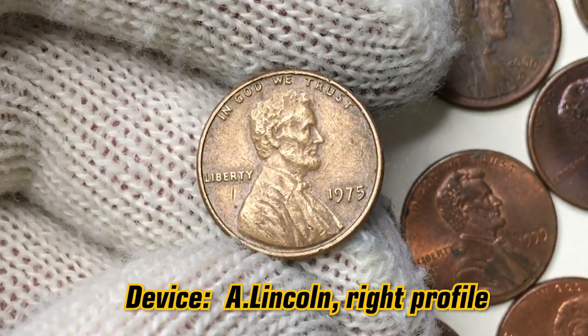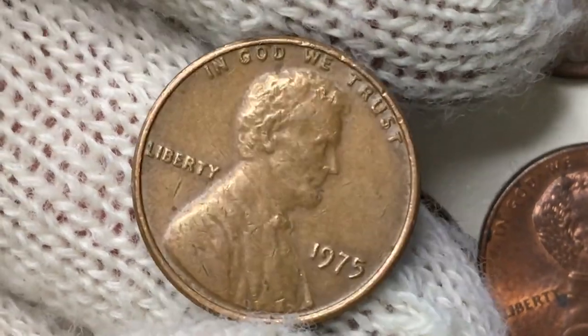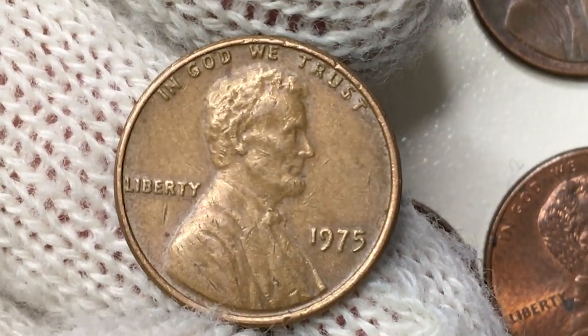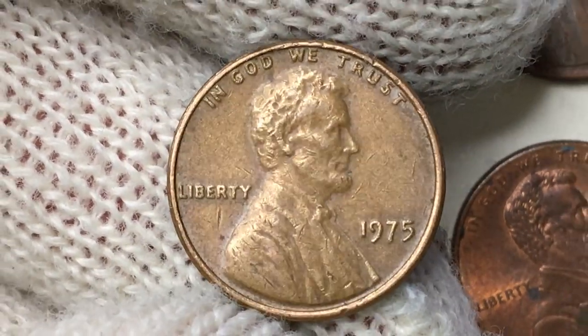The obverse depicts the 16th president of the United States, Abraham Lincoln, facing right. Liberty is to the left, the date of minting to the right, and the most common US numismatic motto, 'In God We Trust,' on the top.